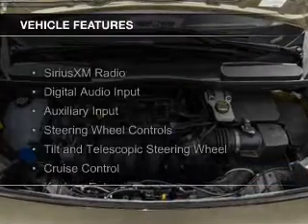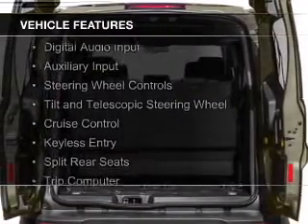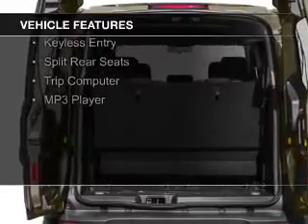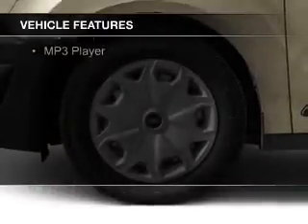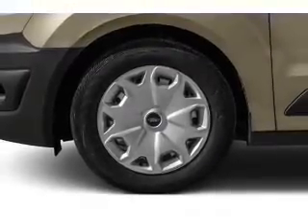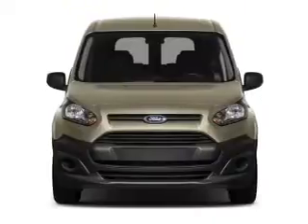The features include Sirius XM satellite radio, digital audio input, auxiliary input, steering wheel controls, a tilt and telescopic steering wheel, cruise control, keyless entry, split rear seats, a trip computer, and an MP3 player.